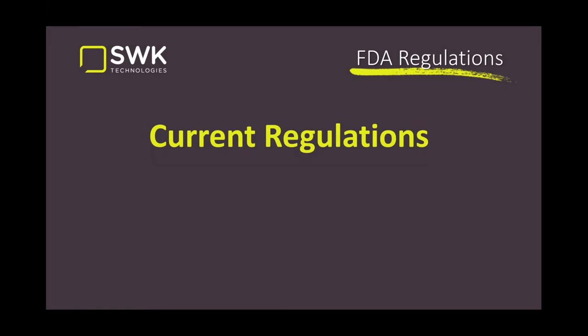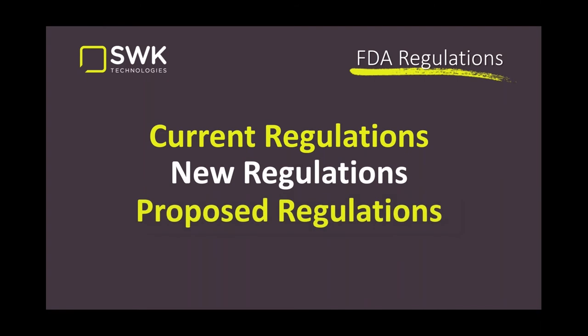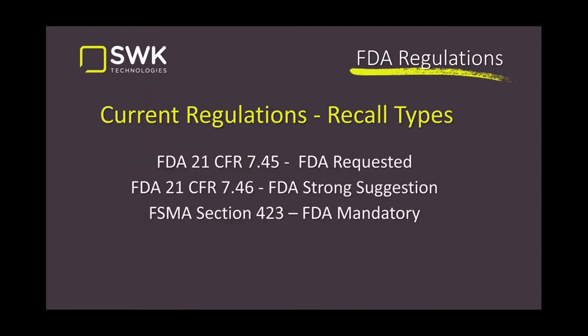What we're going to do today is talk about current regulations related to recall, then the new regulations related to a chapter in FSMA, and then get into proposed regulations that have come down the pike since last November and are in the process of review. We'll discuss what that could mean to the industry going forward.